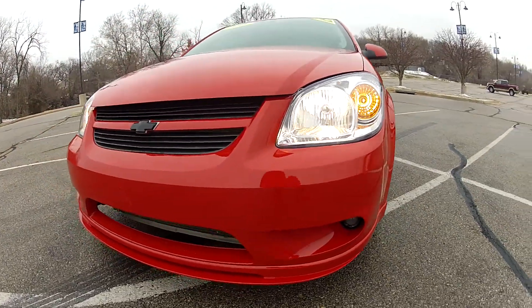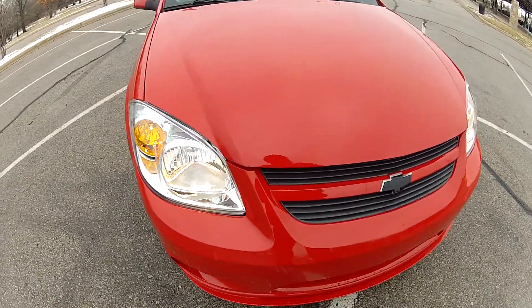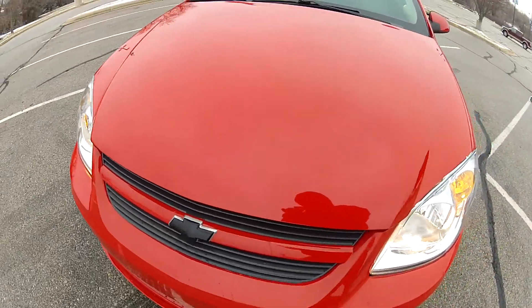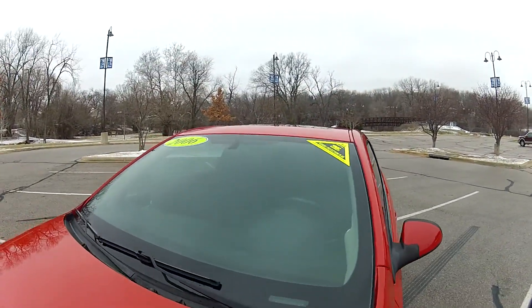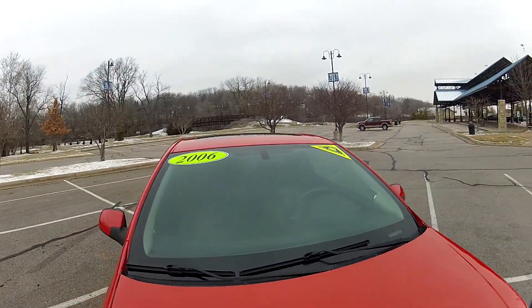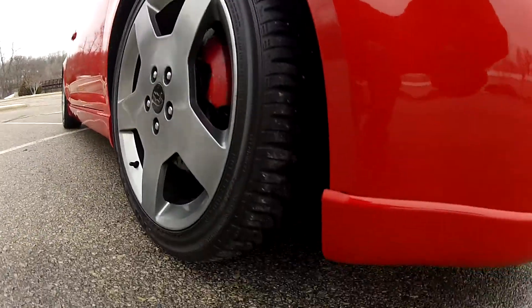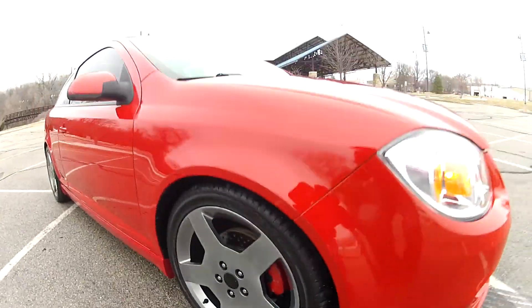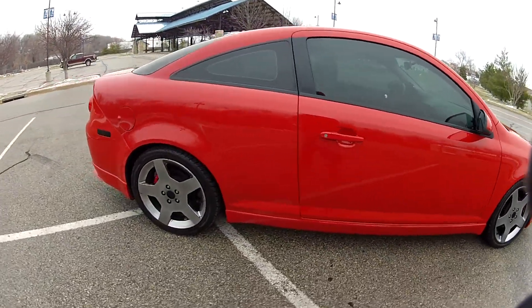This 2006 Chevrolet Cobalt SS has 82,000 miles on it. The front end is in nearly perfect condition with no rock chips or any other imperfections. The windshield is in good condition without any chips or cracks. It has nice alloy wheels on all four corners with lots of tread life left on the tires. The rest of the body is in very nice condition with no dings, dents, or scratches to be found.